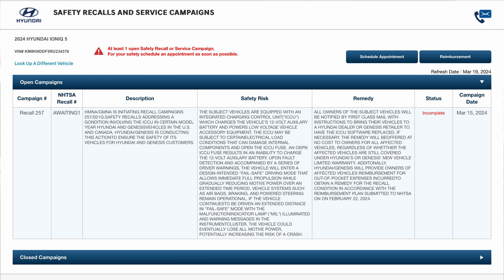In the remedy: all owners of the subject vehicles will be notified by first-class mail with instructions to bring their vehicles to a Hyundai dealer or Genesis retailer. The ICCU software will be replaced if necessary, and the remedy will be offered at no cost to owners for all affected vehicles, regardless of whether the affected vehicles are still covered under Hyundai's or Genesis' new vehicle limited warranty. Additionally, Hyundai and Genesis will provide owners of affected vehicles with reimbursement for out-of-pocket expenses incurred to obtain a remedy, in accordance with the reimbursement plan submitted to NHTSA on February 22, 2024.